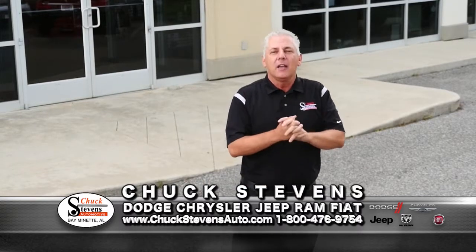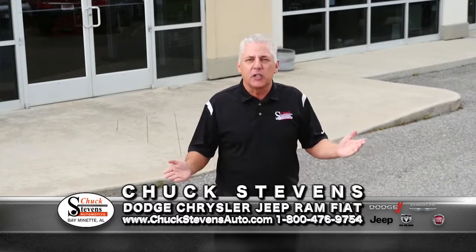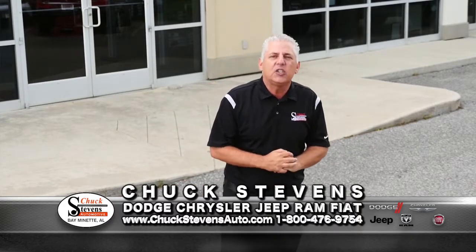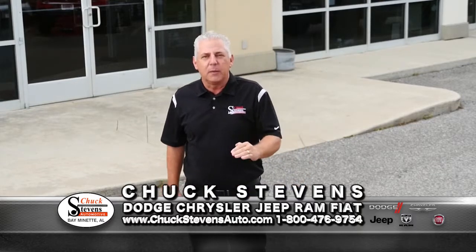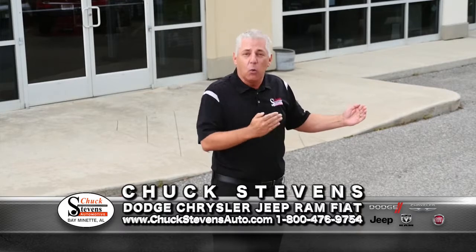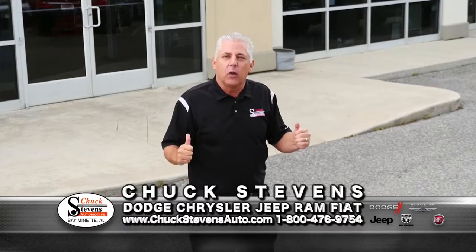Let me tell you why things are going so well at Chuck Stephens. We have absolutely exploded our sales by doing the right thing — selling every pre-owned vehicle at at least $2,000 below average Kelly Blue Book, and making sure that people who come look at a pre-owned vehicle have peace of mind generally reserved for a new vehicle.